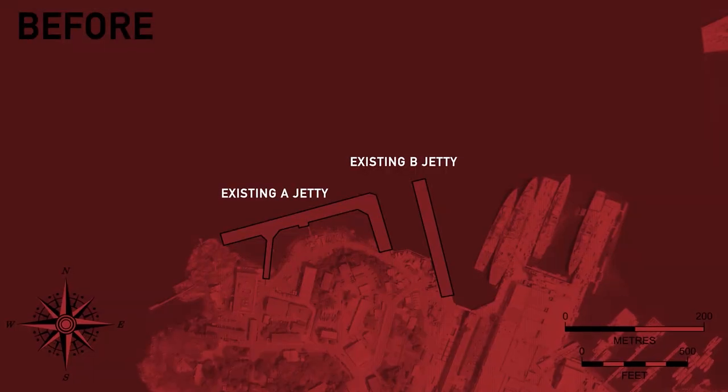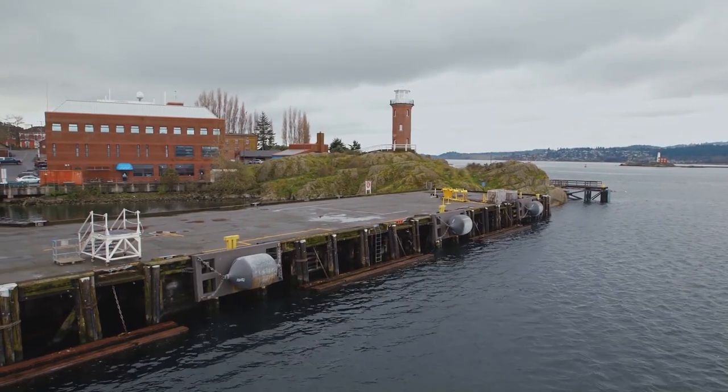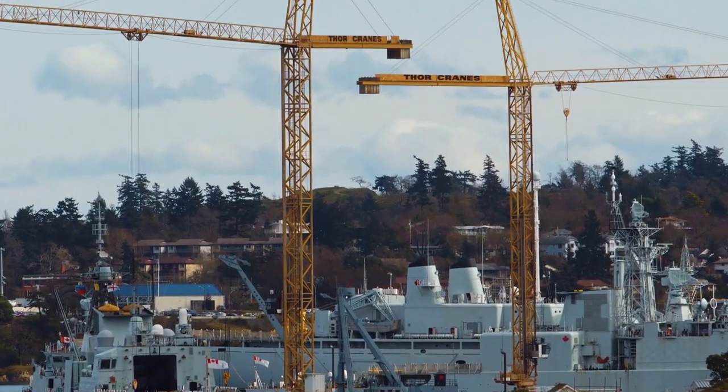We're positioned approximately to the extent of where the new B jetty will end up. Overall, we're increasing the length of the jetty significantly. For B jetty, the total length of its longest dimension is 274 meters, and A jetty is 305 meters. Overall, that's going to provide an additional 33 percent berthing space over what they have now. Larger capacity, rail-mounted cranes similar to this one on C jetty will replace the existing A and B jetty cranes.